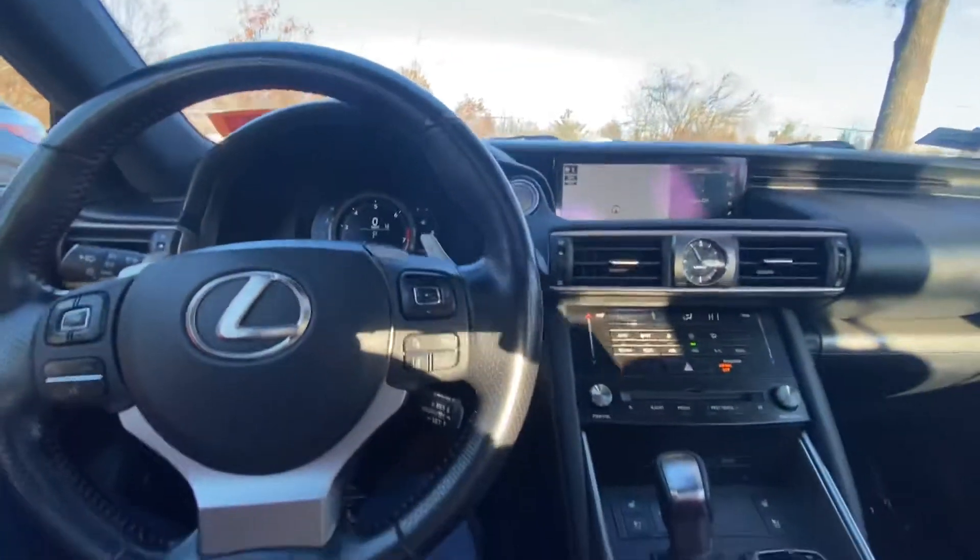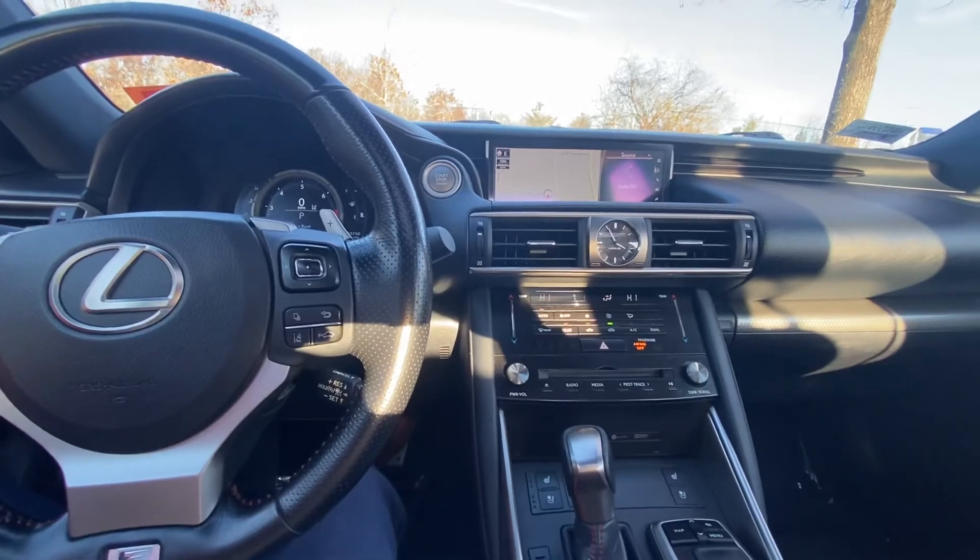All right, that was a quick walk around Gavin of the 2017 Lexus. With any other questions, comments, or concerns, feel free to reach out to me. Thank you.